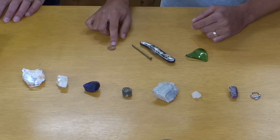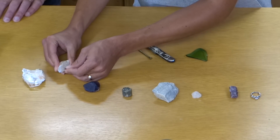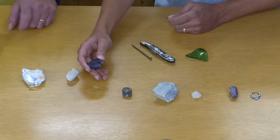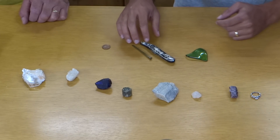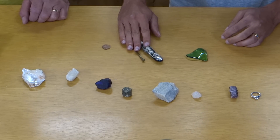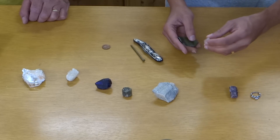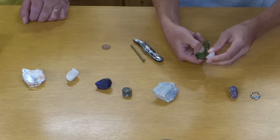A copper penny is a three on the Mohs scale, so it should be able to scratch the calcite, but not the fluorite. You can see here there's a little bit of copper that's been left on the fluorite. Since the fluorite is also a three and the penny is a three, it would be questionable — it may or may not scratch. A steel nail or steel knife would be about a five or five and a half. Glass is also around five and a half to six, depending on the glass. So again, quartz should be harder than glass — and that has left a scratch.